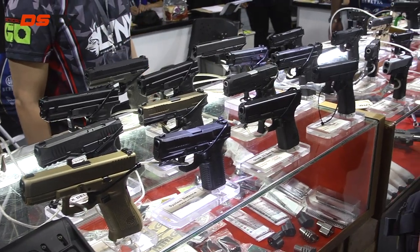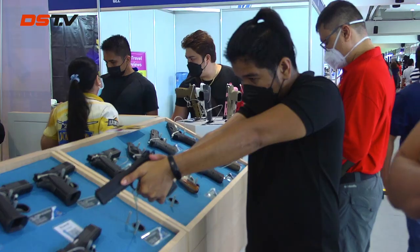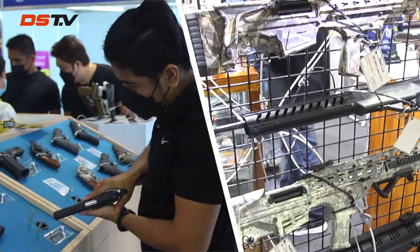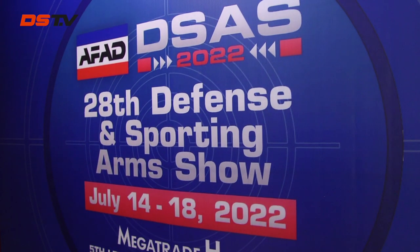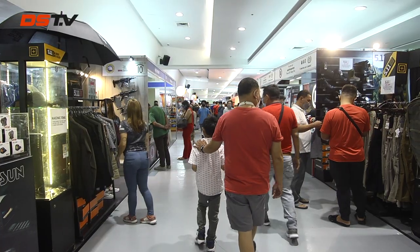We're here once again at the SM Mega Trade Hall to check out what the Association of Firearms and Ammunition Dealers has on display — the 28th Defense Sporting Arms Show. Join me on a tour around the exhibit as you find out what's the coolest, latest, newest, and baddest on offer on display.